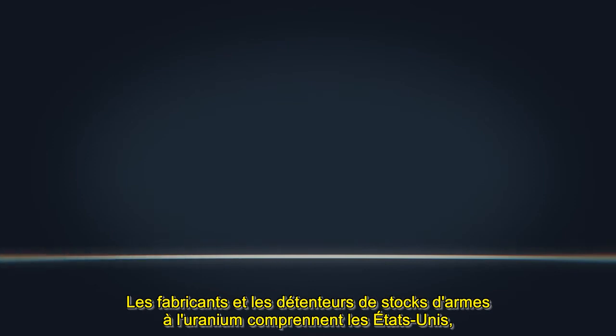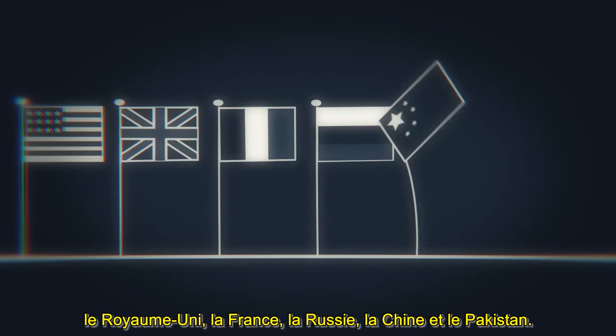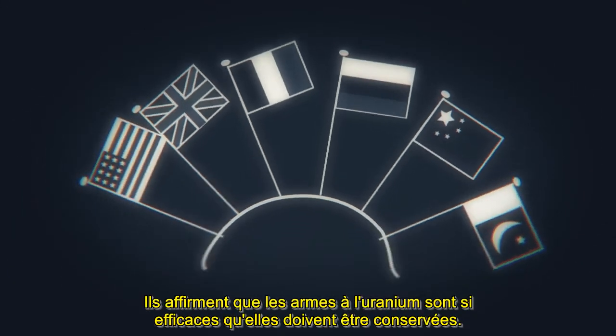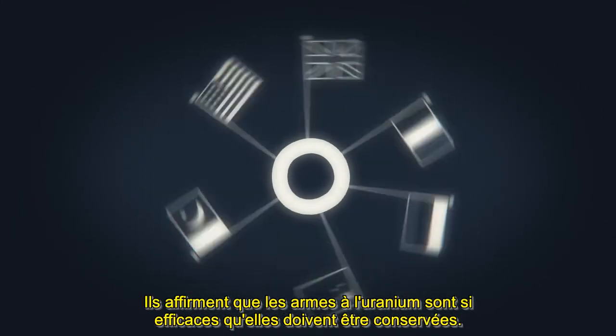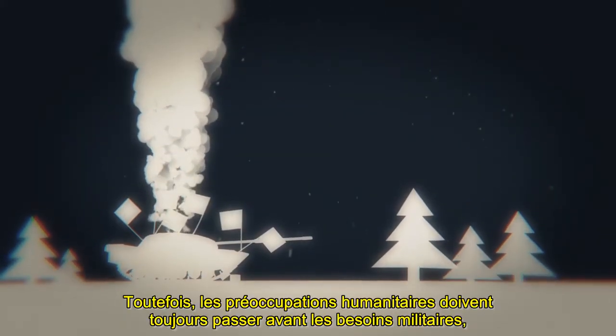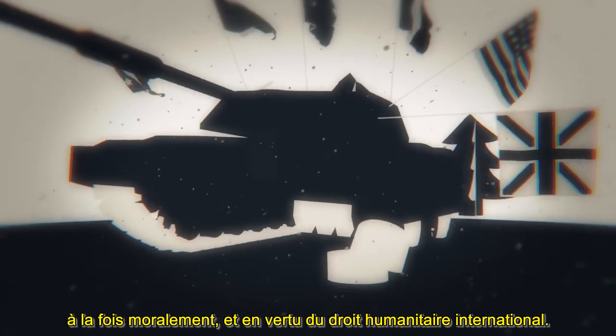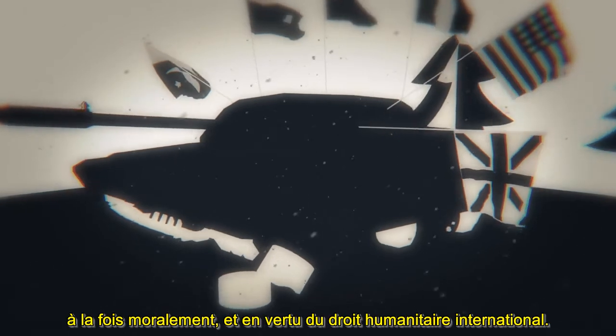Manufacturers and stockpilers of uranium weapons include the United States, the UK, France, Russia, China and Pakistan. They argue that uranium weapons are so effective that they must be retained. However, humanitarian concerns must always come before military needs, both morally and under international humanitarian law.